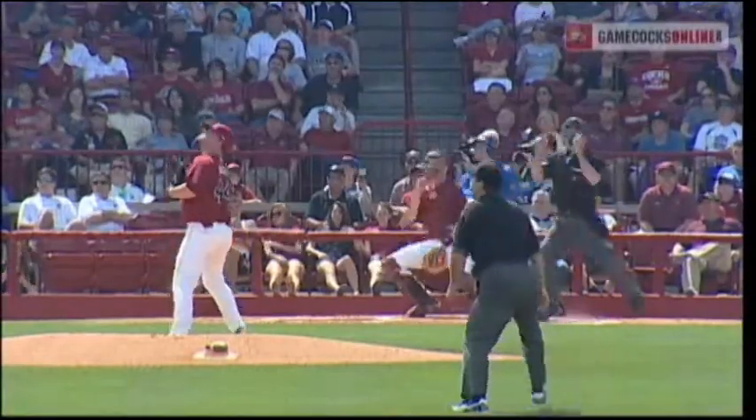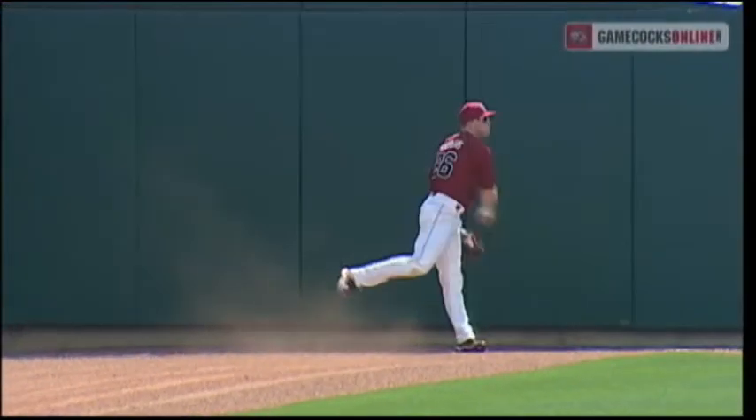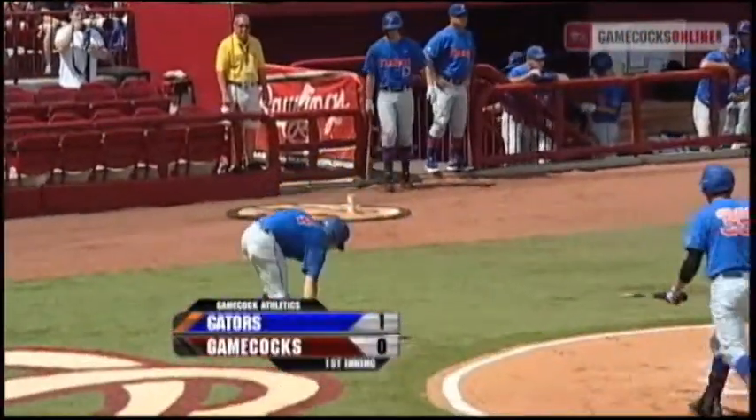Hit from Holmes. Swung on and a fly ball into right down the line. Matthews up at the track, ranging towards the wall. He'll make the grab in front of the foul pole for the second out. Plenty deep to tag up. Montana from third. Florida takes the 1-0 lead.